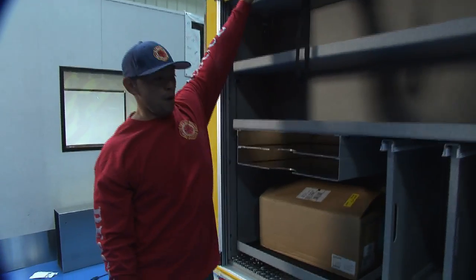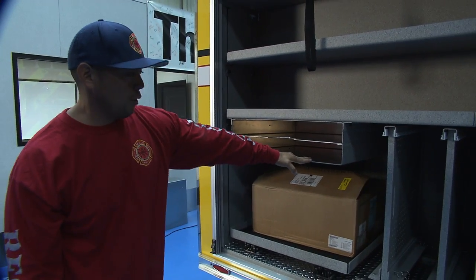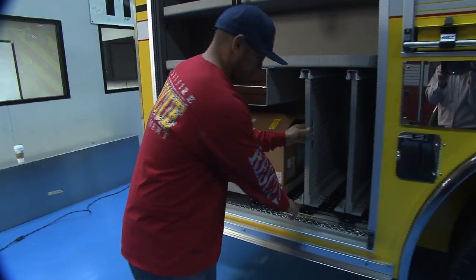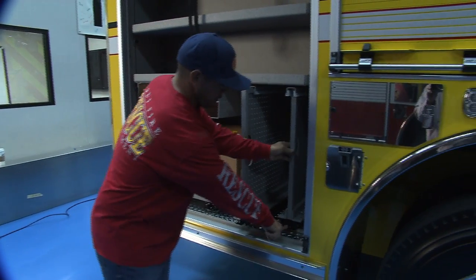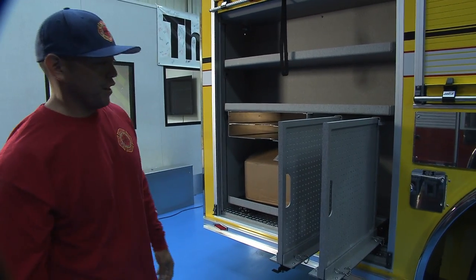This compartment here is basically our extrication compartment — custom hose storage, slide out tray for our power units, and we got slide out tool boards for our extrication equipment.